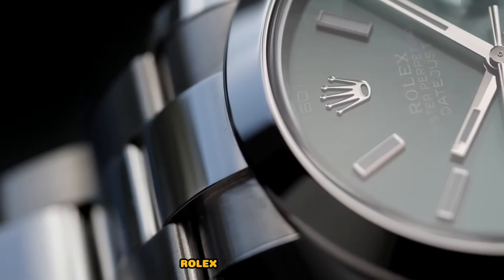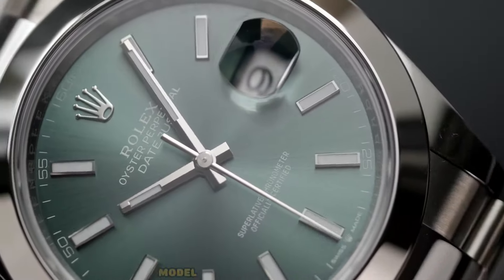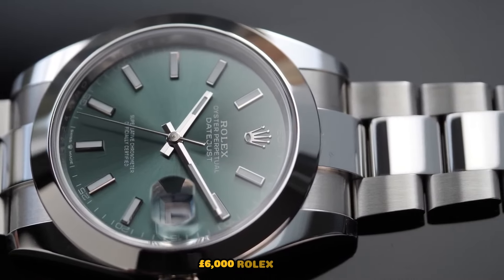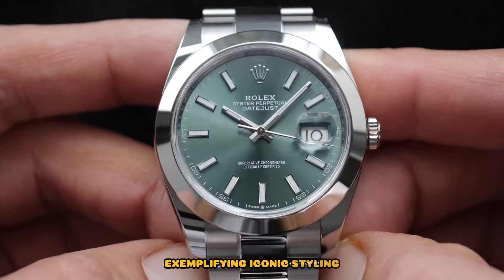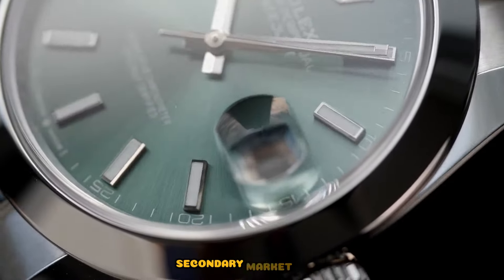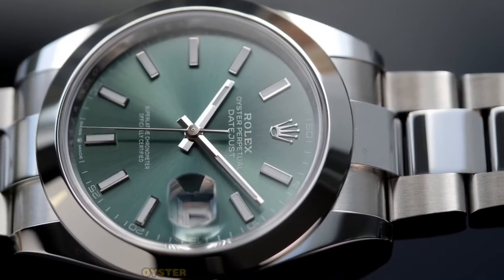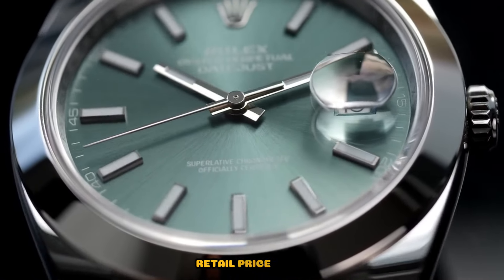Recommended references: Rolex Datejust 16234, a turning point in 1988 — this 36mm model in steel and white gold featuring a sleek design is now discontinued, secondary market price £6,000. Rolex Datejust 16233, exemplifying iconic styling, this 36mm steel and gold model with a fluted outer ring is a classic choice, secondary market price £5,000. Rolex Datejust 16234, a modern link to the collection — this 36mm Oyster steel and white gold model with a mint green dial offers the latest technology, retail price £7,500.